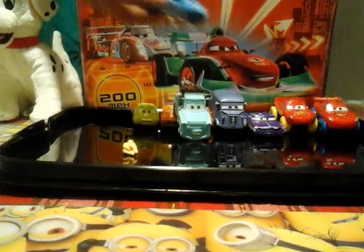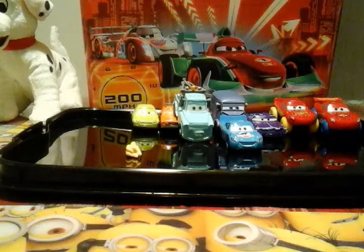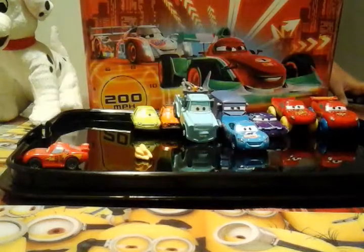This is my favorite car from all of them — McQueen, the Dinoco one. We also have this small McQueen. It goes really fast — it does that.